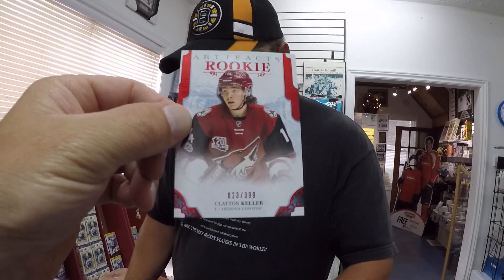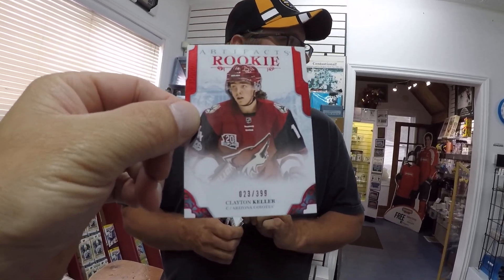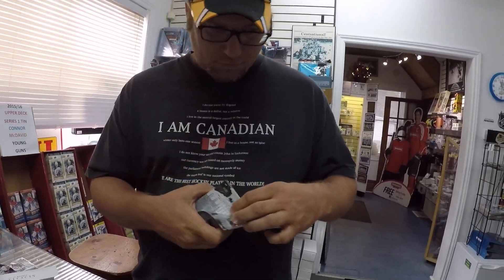We are on pack number three, a rookie card again. This is Clayton Keller. That's a good one. It's the Ruby out of $3.99. So there you go, guys, that was pack number three.